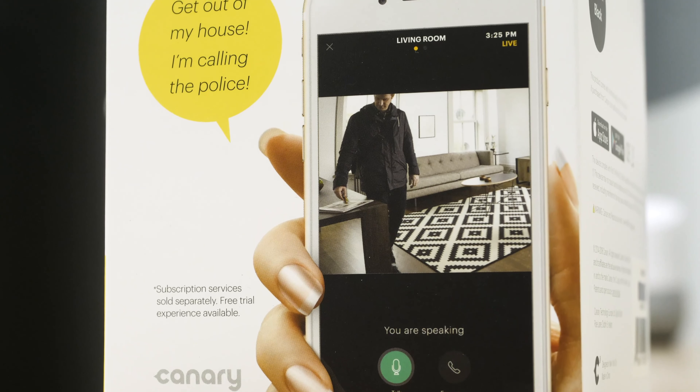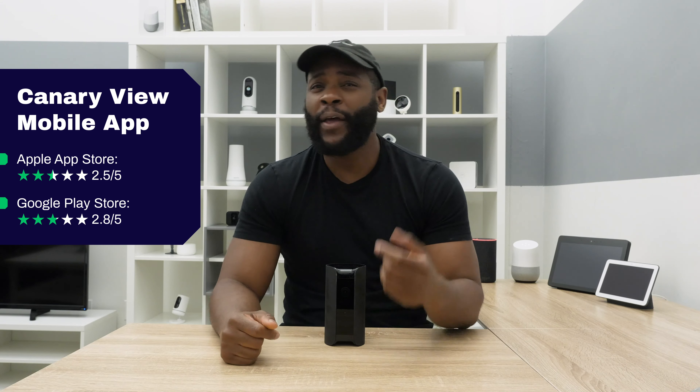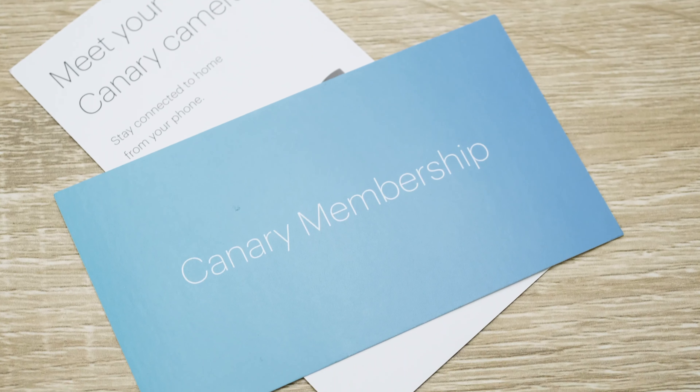Now that we've put the Canary View through the rigors of the Security Baron Necessary Features Test, let's check out its mobile application. You want your mobile application experience to be smooth, intuitive, and consistent. Unfortunately, that's not how people feel about the Canary View mobile app. The Canary app only has a 2.5 out of 5 stars in the Apple App Store and a 2.8 out of 5 stars in the Google Play Store — pretty terrible scores. Reviews mention the app is somewhat difficult to use and it wasn't clear what required the Canary membership versus what was free, which has created a lot of ire when it comes to app ratings.